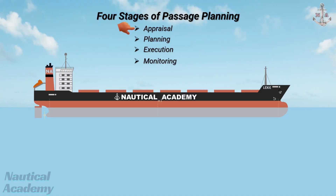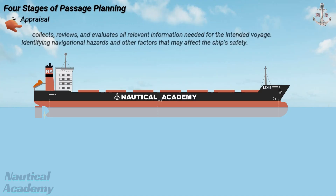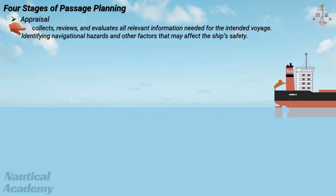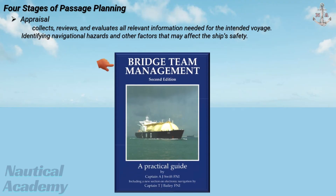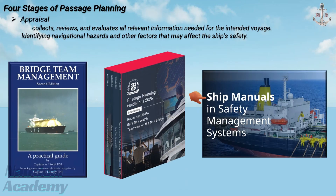The appraisal stage is the foundation of the entire passage plan. At this stage, the navigator collects, reviews, and evaluates all relevant information needed for the intended voyage, identifying navigational hazards and other factors that may affect the ship's safety. We can refer to the Bridge Team Management Manual or the passage planning guidelines provided on board for detailed procedures. However, it is important to check the company's SMS for any specific instructions or additional guidelines regarding the preparation of a passage plan.